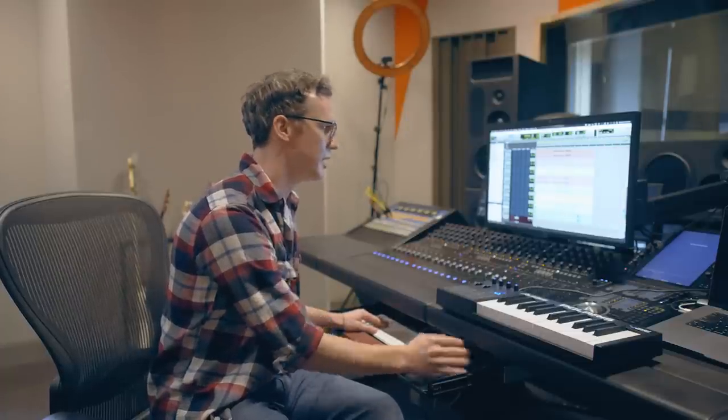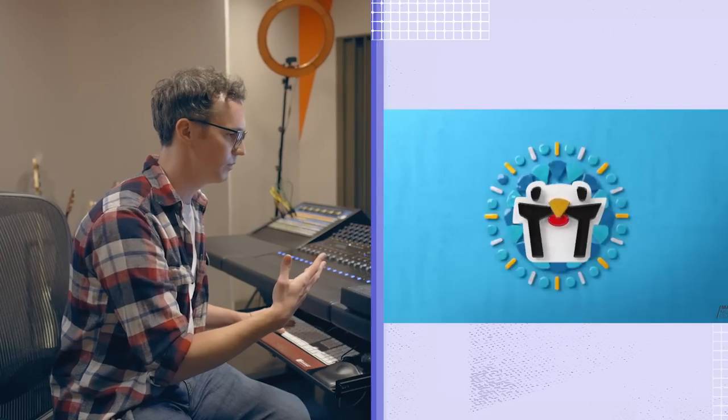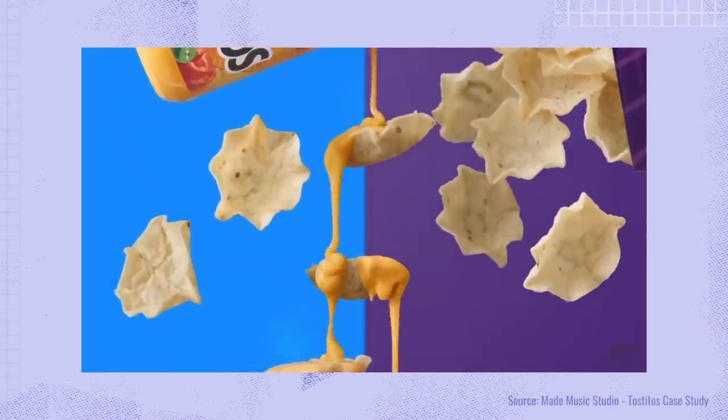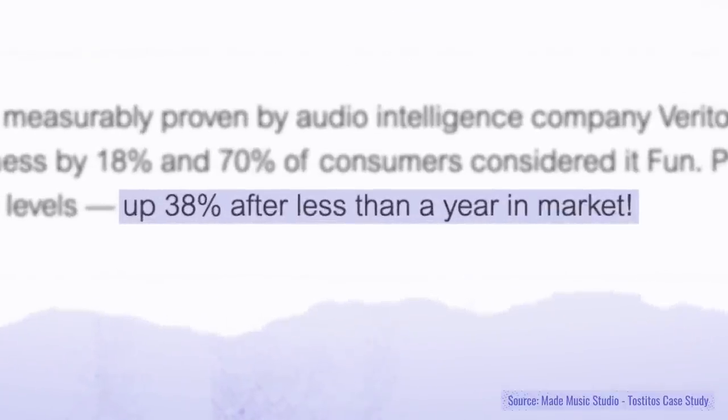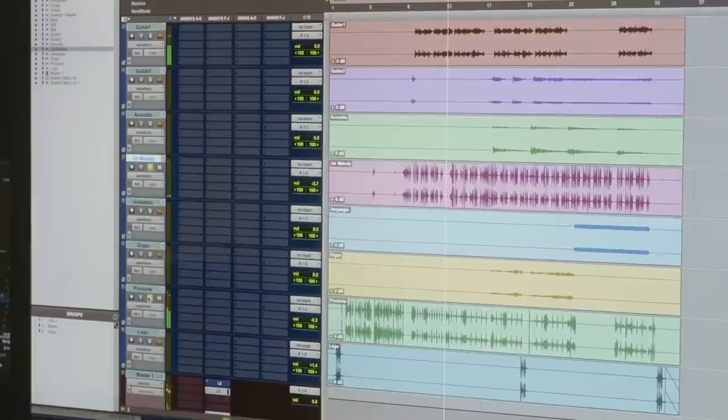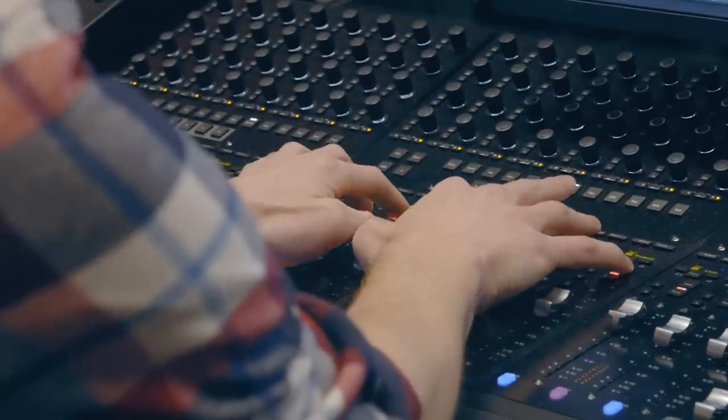We're hoping this thing becomes the thing forever. According to a study by audio intelligence platform Veritonic, brand recall for Tostitos went up 38% less than a year after launching the sonic logo. That's one way the team at Made Music measures impact. To me, I feel like it's successful if I can walk into a room, sing the logo poorly, and people go, oh yeah.